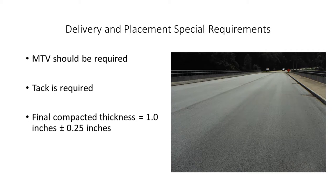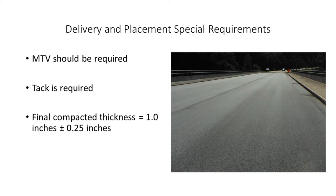As for delivery and placement requirements, we put in a requirement for an MTV — a material transfer vehicle. The primary reason was not gradation segregation, but temperature segregation. We had concerns about temperature differentials creating cold spots that end up under-compacted, leading to elevated air voids and the mixture holding water. We thought the MTV could mitigate a lot of those issues.